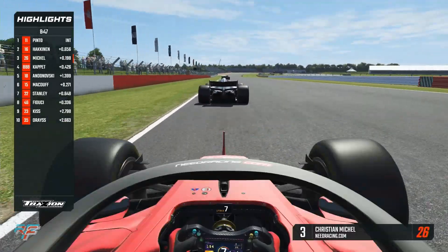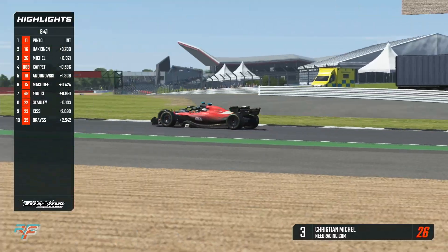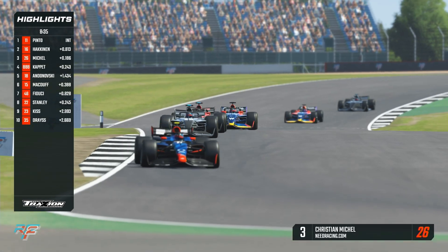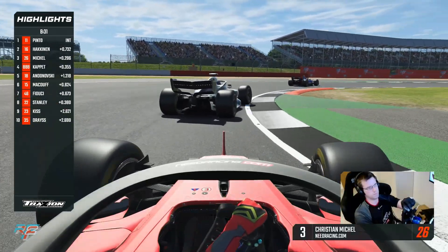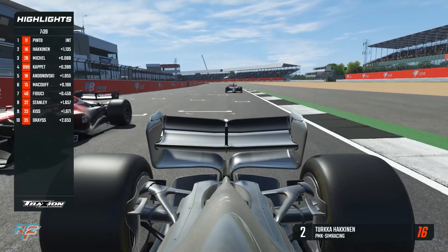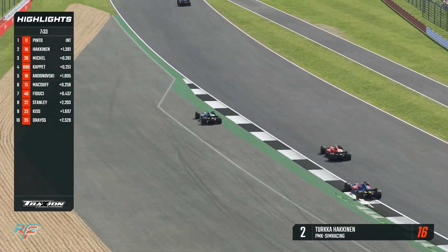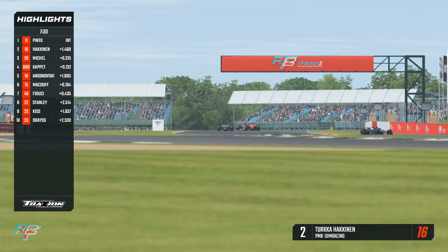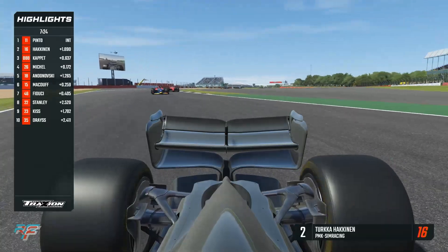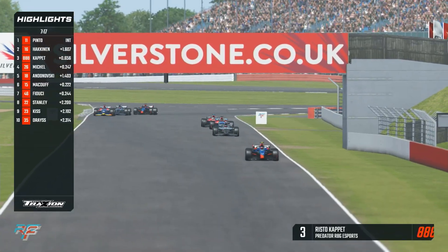Onto the Hangar Straight — the best overtaking opportunity. Christian Mikel is using the push-to-pass, going to the outside of Turka Hakkinen who's defending to the inside heading into Stowe Corner. Both on the mediums, a little contact between the two, with Mikel running a bit wide. Risto Caput is right on the rear end — it's Triple Eight as Caput joined R8G. Hakkinen defending second position for his life as Mikel uses almost all of his push-to-pass on the inside of Copse. Brave send from Christian Mikel — Hakkinen runs wide and weaves. Caput bites his way through up into third through Maggotts, Becketts and Chapel. They all get through in one piece — what an opportunistic move from Caput to get to P3.